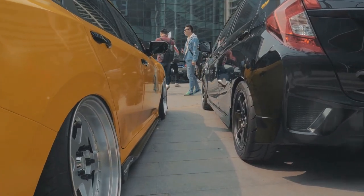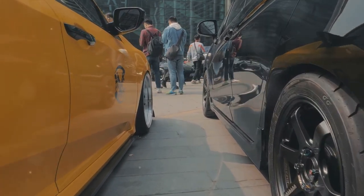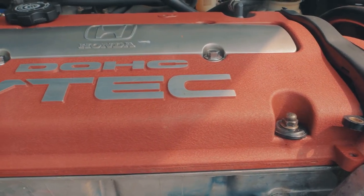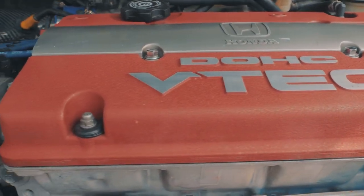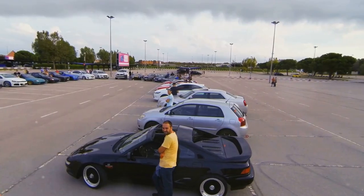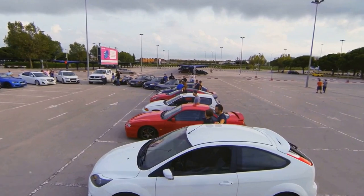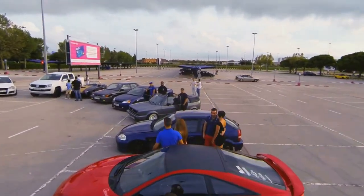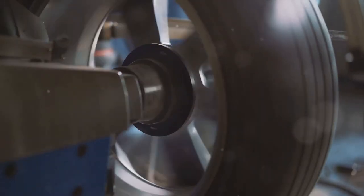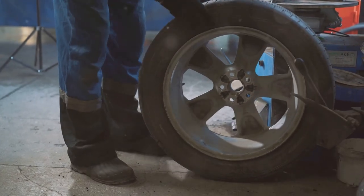How does this affect ride quality? Well, stiffer coilovers will provide a more direct driving experience, transmitting more road feel to the driver. This is great for performance driving, where responsiveness is key. On the flip side, softer coilovers will provide a more comfortable ride, absorbing road imperfections better, but might make the car feel less responsive. It's all about finding the right balance for your specific needs. If you're a track day enthusiast, you might want a stiffer setup for better handling and control. But if you're driving primarily on city streets, a softer setup might be more suitable for comfort. In conclusion, coilovers are a vital piece of the suspension puzzle, providing the balance between comfort and performance, and significantly influencing how your car handles.